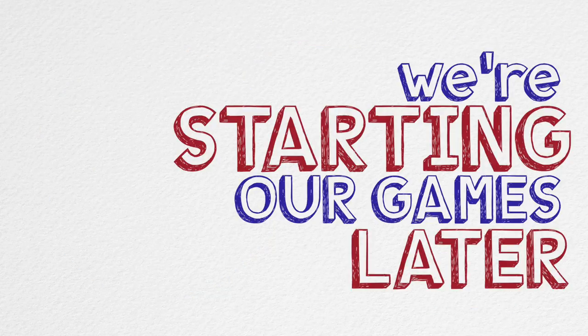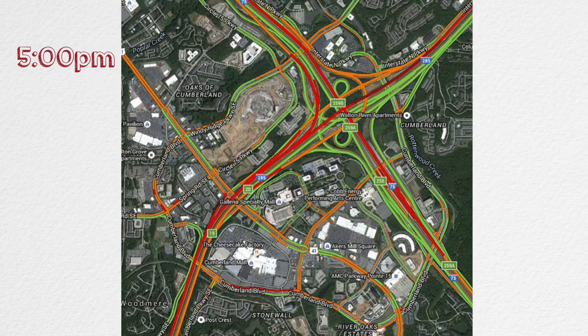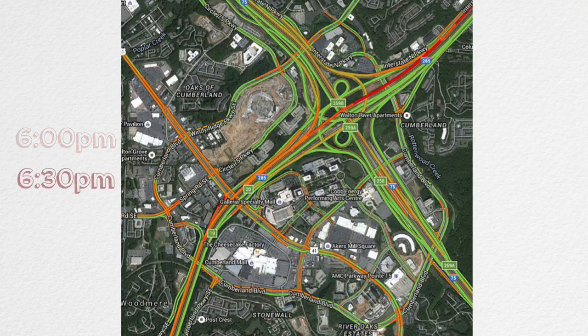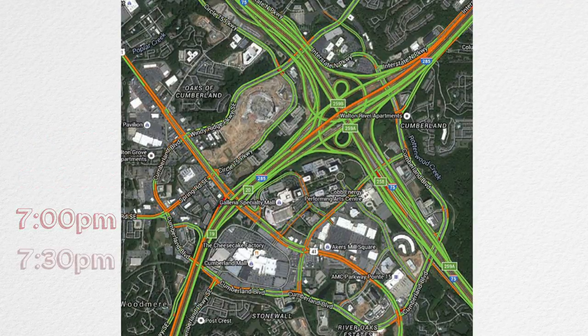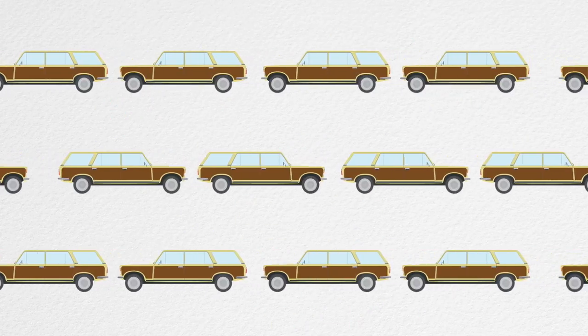We're starting our games later — half an hour later, which means 7:30. Look at this map: see all that red? That's traffic. Now look at it — the red's gone. 30 minutes makes a serious difference. We want to give fans a reason to come early and stay late, spreading out the number of cars on the road at one time.